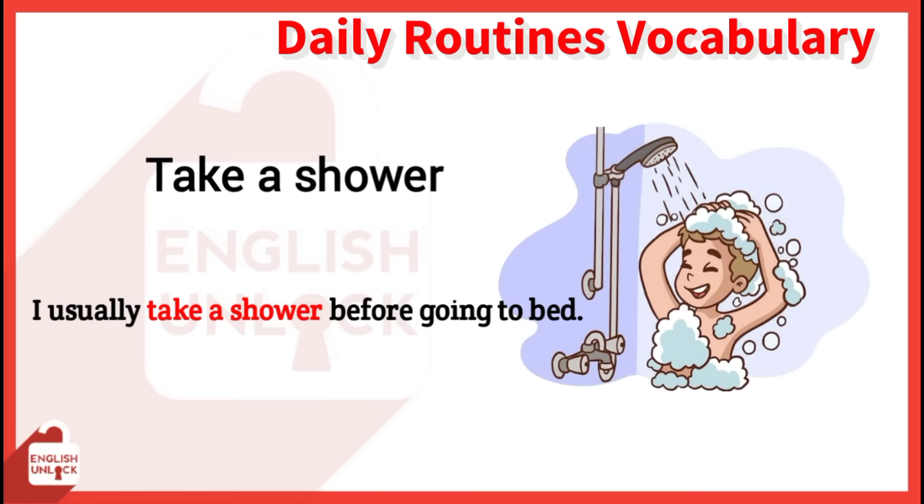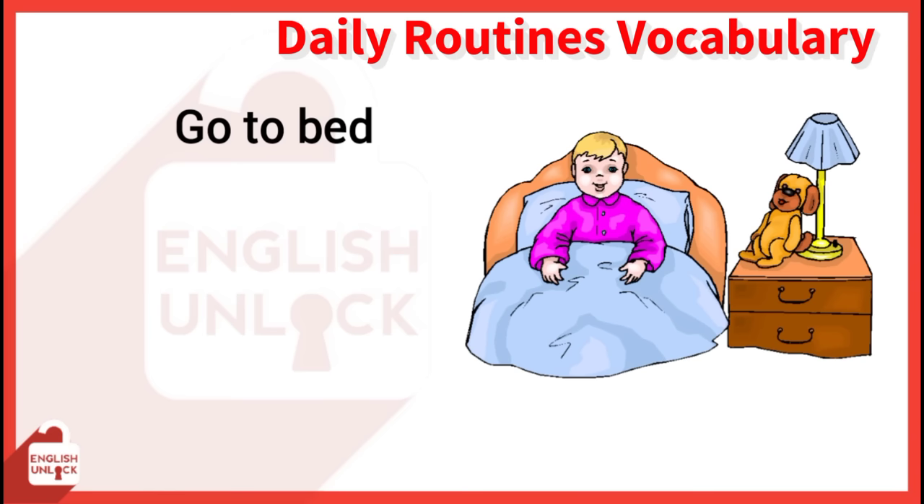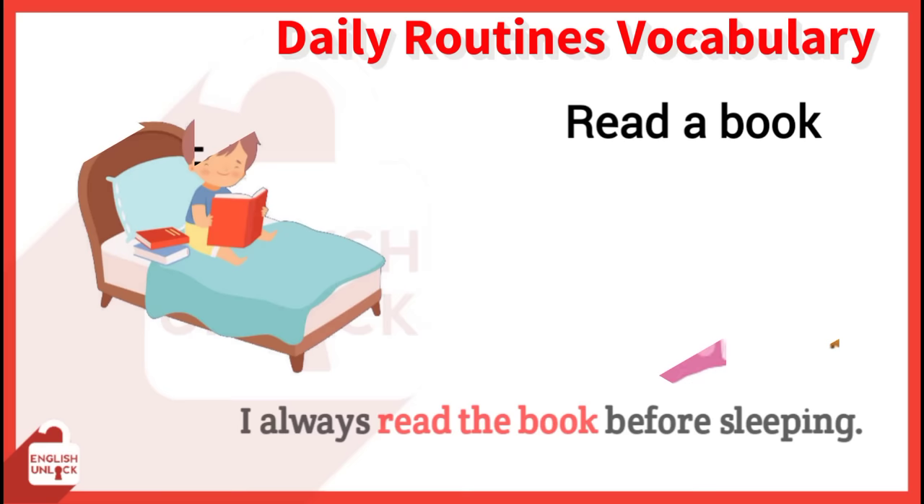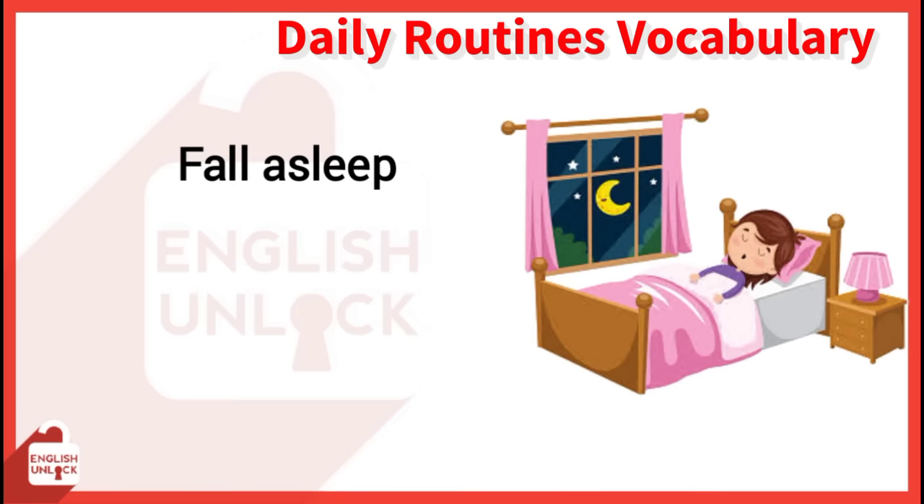Go to bed. I think I'll go to bed early tonight. Read a book. I always read a book before sleeping. Fall asleep. He fell asleep instantly.